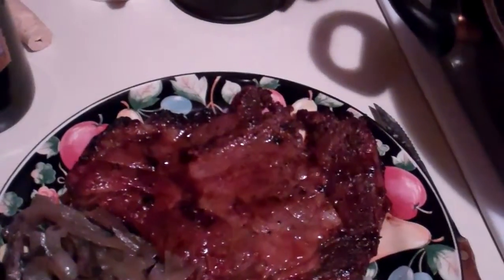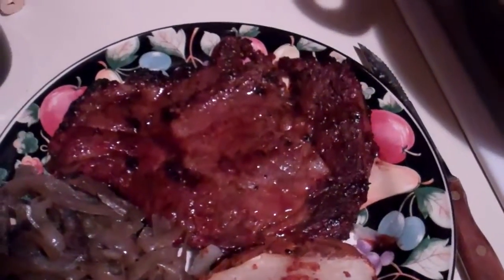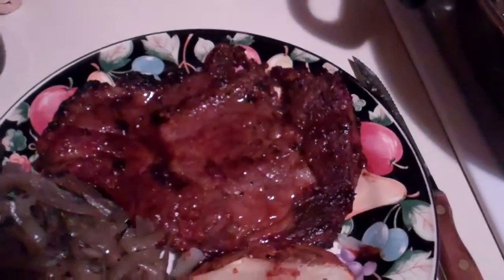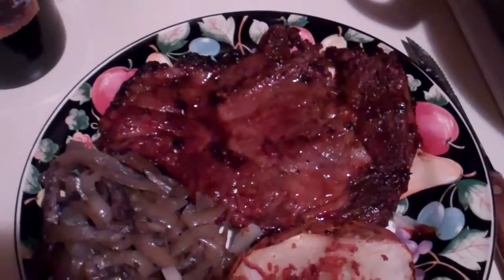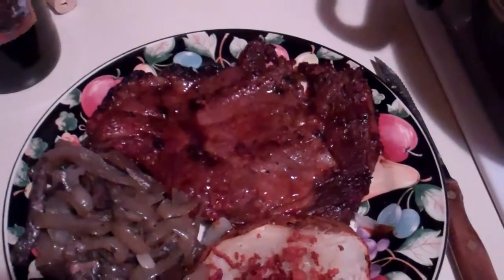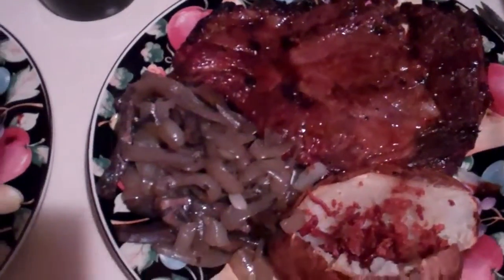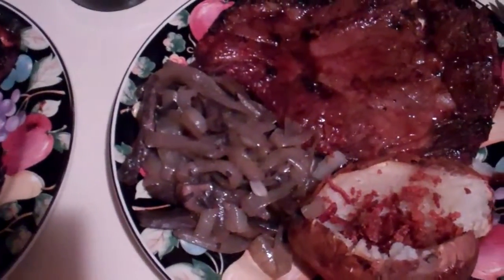This is grass-fed organic ribeye. It has bone-in, so it's probably technically a T-bone, but ribeye. I'll probably only be eating about half of that in this meal, so the rest will be leftovers. There's my side of onions and mushrooms.